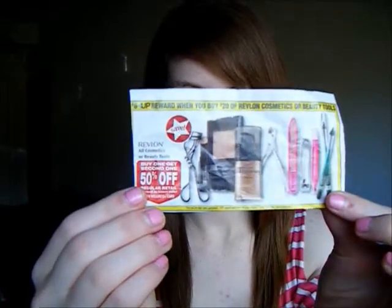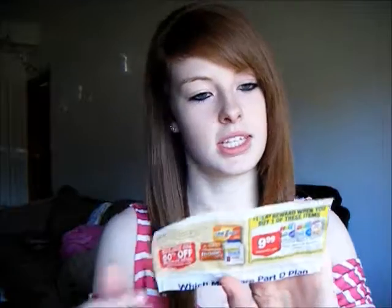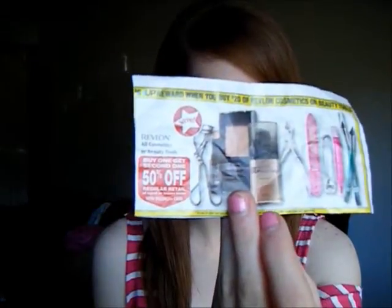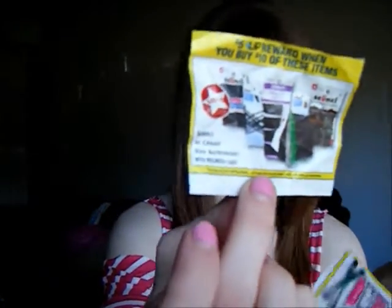In their ad, I found two deals for two different things. You get a $6 Up Reward when you buy $20 of Revlon Cosmetics or Beauty Tools. And this one was: get $5 in Up Rewards when you buy $10 of ConAir hair products.